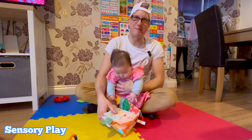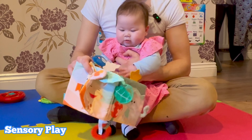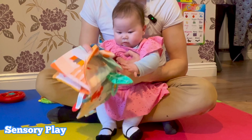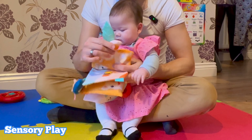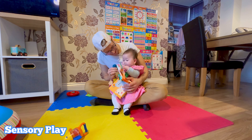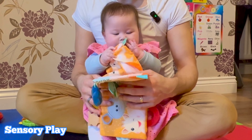Now let's explore some sensory play. You might be able to hear my son James in the background being naughty and cheeky. We've got a textured fabric book for Jasmine to touch and feel — it's fantastic for her sensory development. She loves the different textures. For instance, we've got the crackling noise and a squeaky toy, which she absolutely loves. There are so many things on this book she can interact with, which is great for her development.